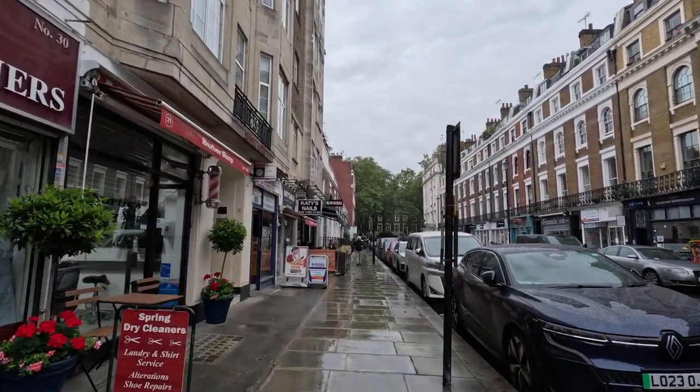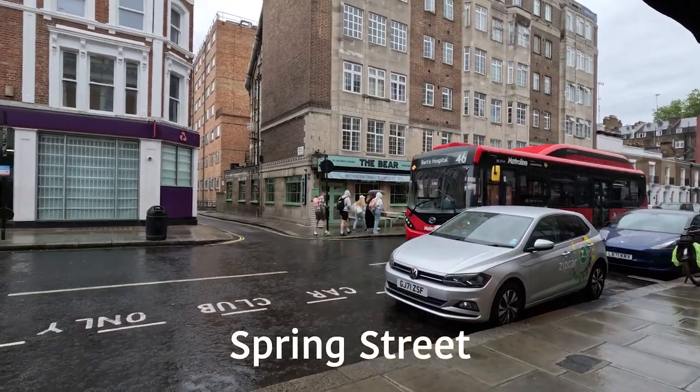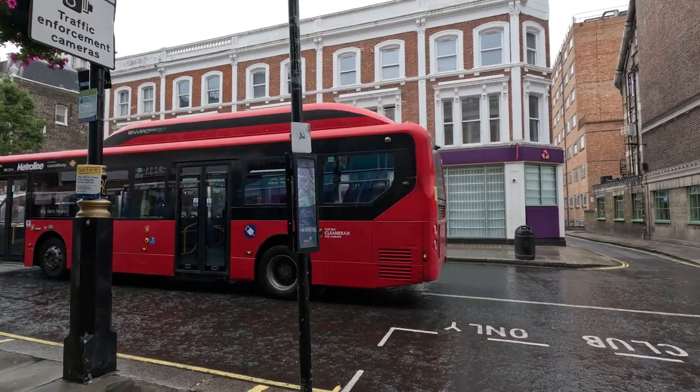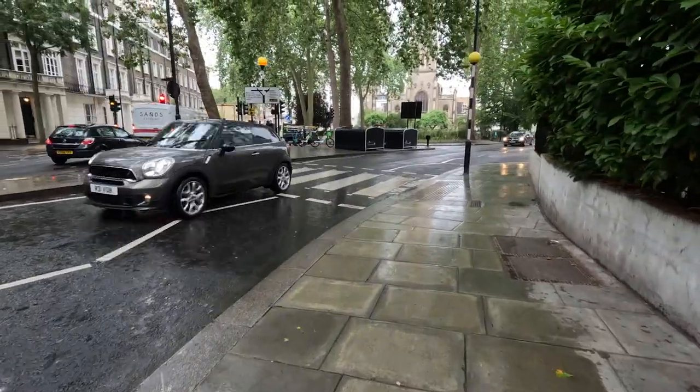Hello everyone and welcome back to another video. My name is Dylan and today you found me in the rainy streets of London getting ready for another adventure. Today I'm going to show you what it's like to take a river cruise throughout London and visit the Hamleys Toy Store. So let's begin.